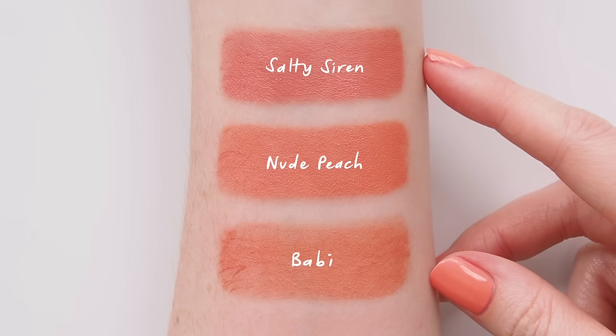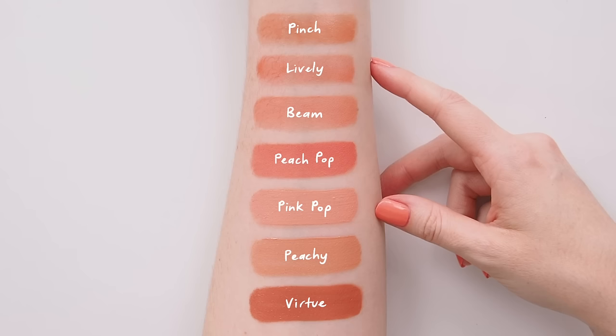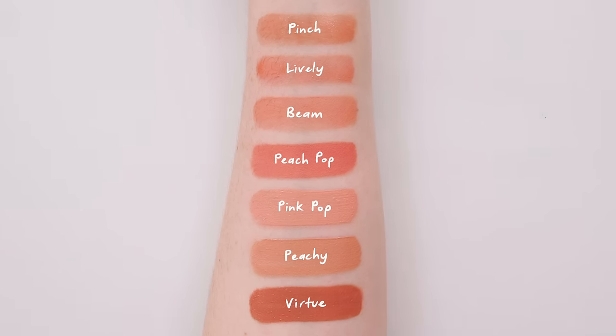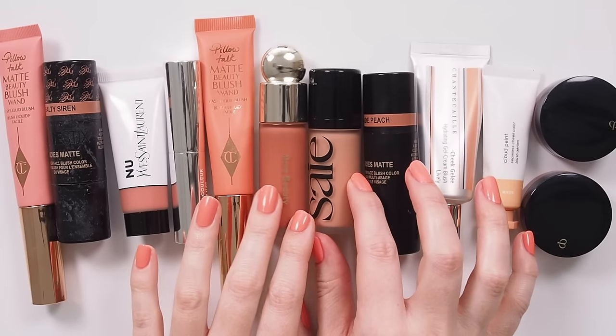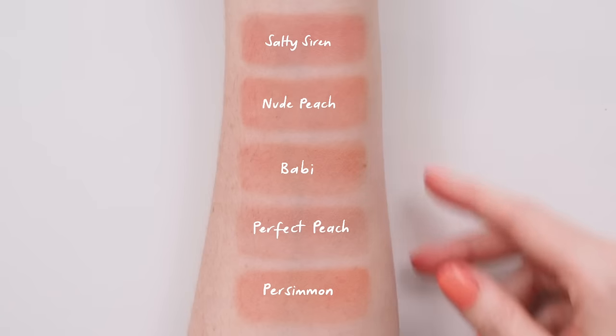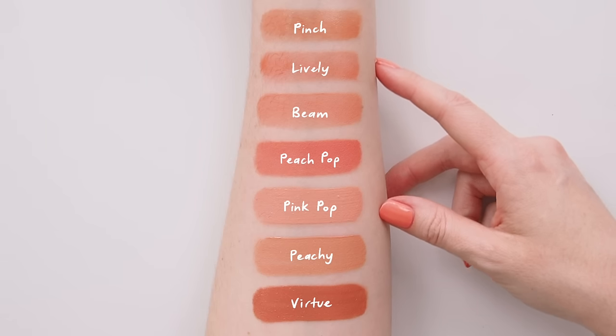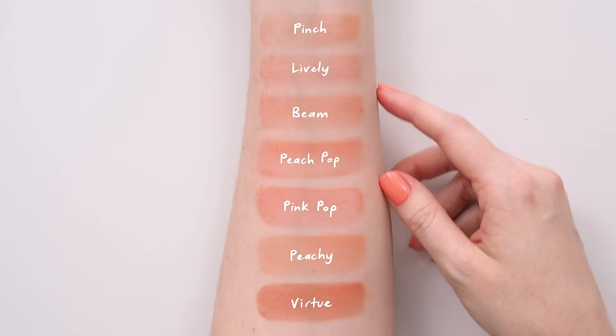To recap: we had Nudestix Nudies Matte in Salty Siren and Nude Peach, and Byredo Colour Stick in Babi. The pots: Clé de Peau Cream Blush in Peach Perfect and Persimmon. And the liquids: YSL New Lip and Cheek Balmy Tint in Pinch, Chantecaille Cheek Gelée in Lively, Glossier Cloud Paint in Beam, Charlotte Tilbury Matte Blush Wands in Peach Pop and Pink Pop, Say Dew Blush in Peachy, and Rare Beauty Soft Pinch in Virtue. Always useful to see the shades at full strength to point out those tonal differences, but you can pause on these sheer swatches too for a more realistic, subtle application.